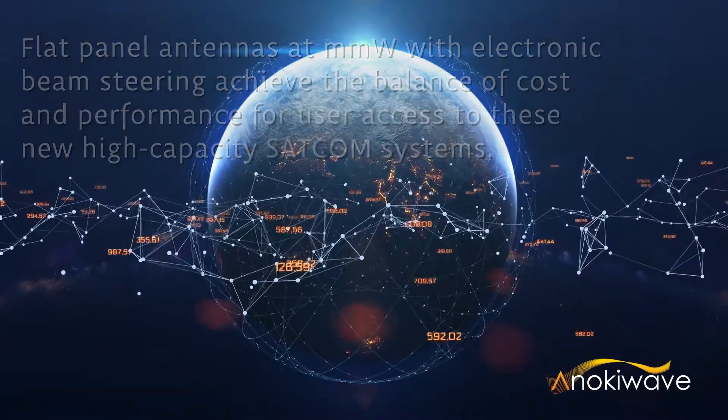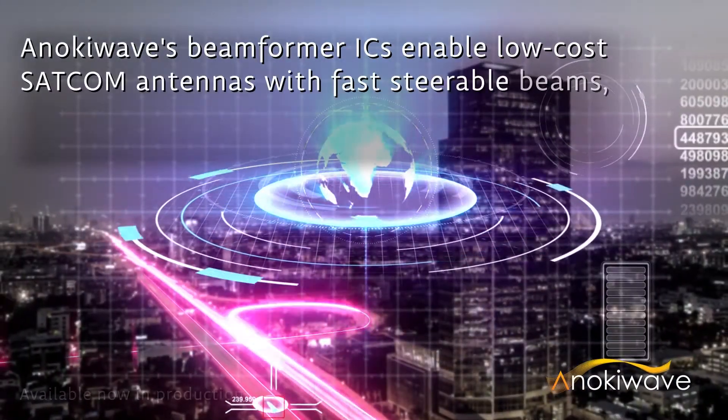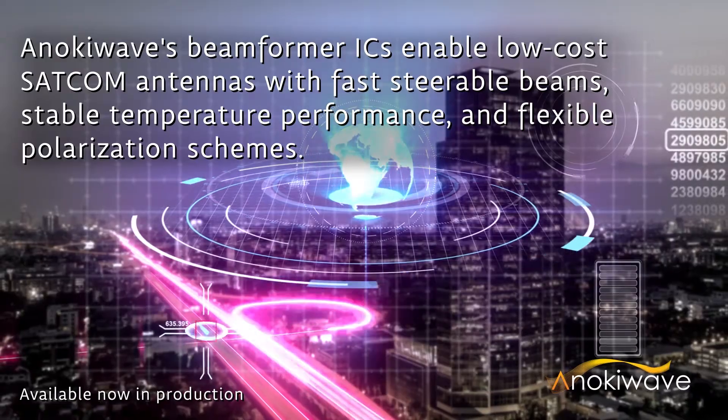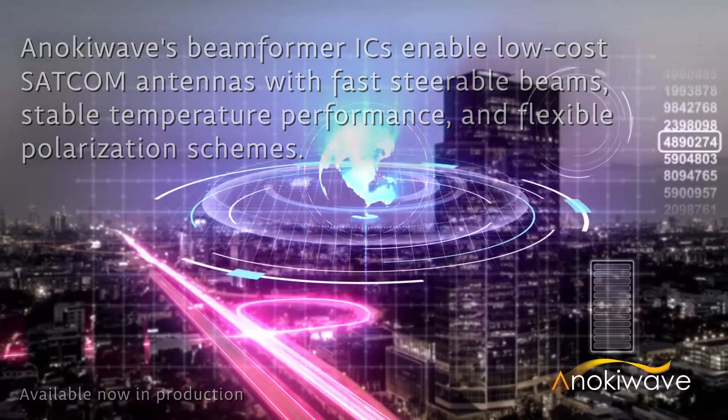AnokiWave's beam former IC family enables low-cost SATCOM antennas with fast steerable beams, stable temperature performance, and flexible polarization schemes. They are available now in production.